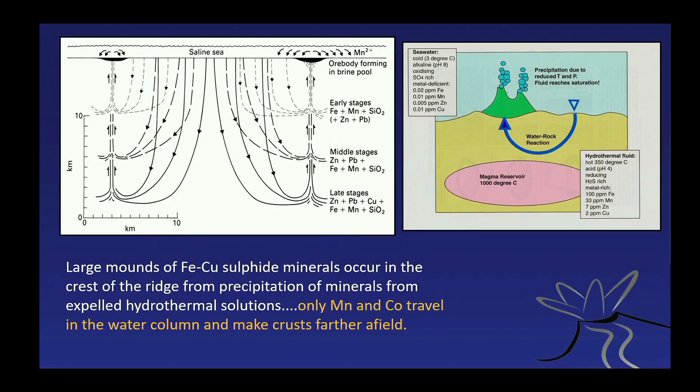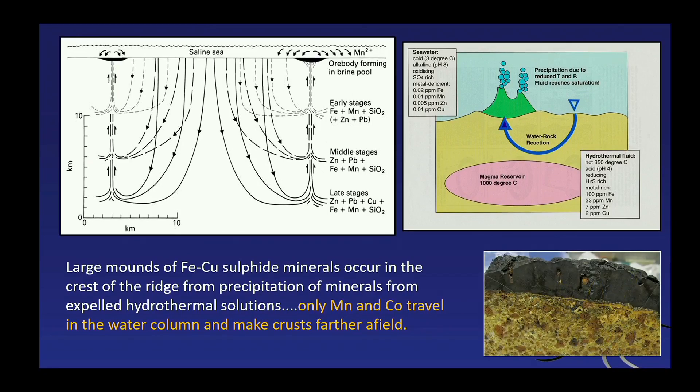There are only two metals that don't precipitate right away: manganese and cobalt. They travel in the water for some time and then precipitate elsewhere. Cobalt, as you know, is very important for making batteries for electric vehicles, and at the moment we have a shortage of cobalt.